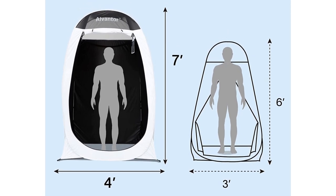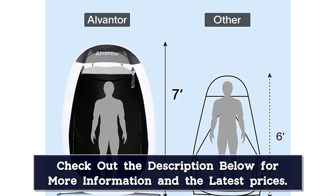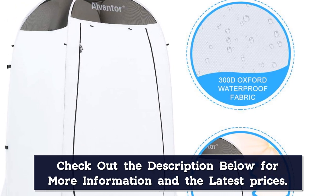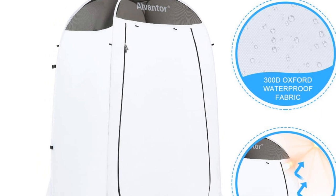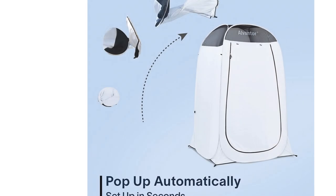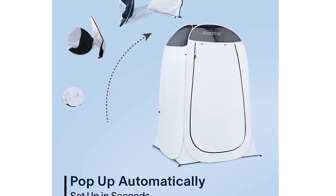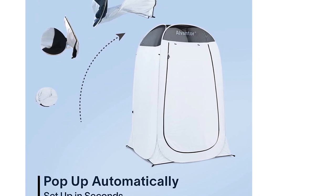The top of the tent features see-through mesh, so the sun can still reach the inside and warm up the portable shower. A rain cover is included, which mostly covers the mesh roof when attached. The tent features pockets inside, including a fully waterproof pocket for smartphones. It comes with a removable floor, so the water drains through the corners, but you're still standing on a clean floor cover.